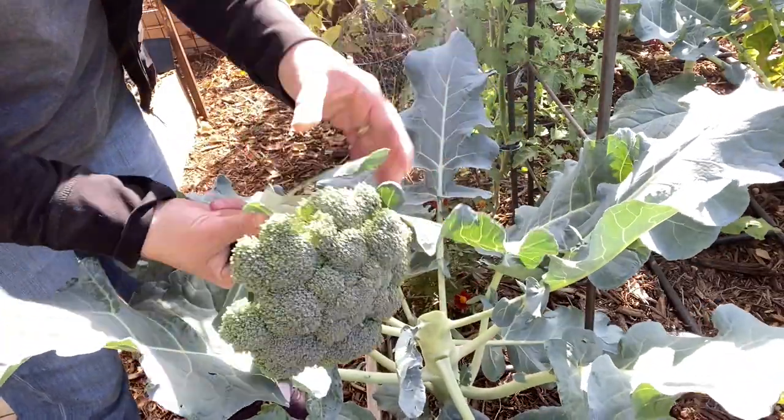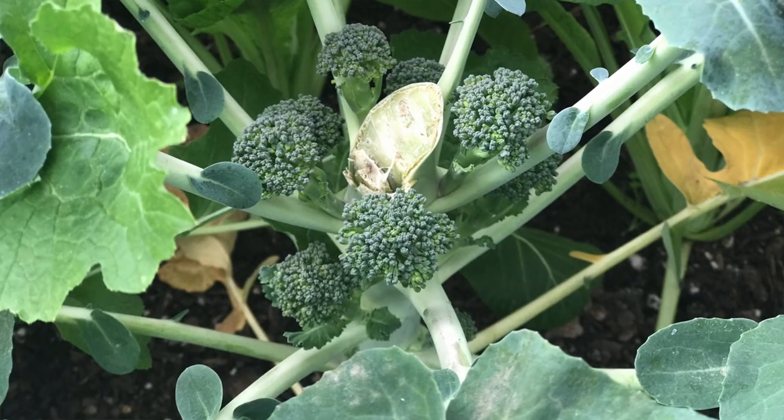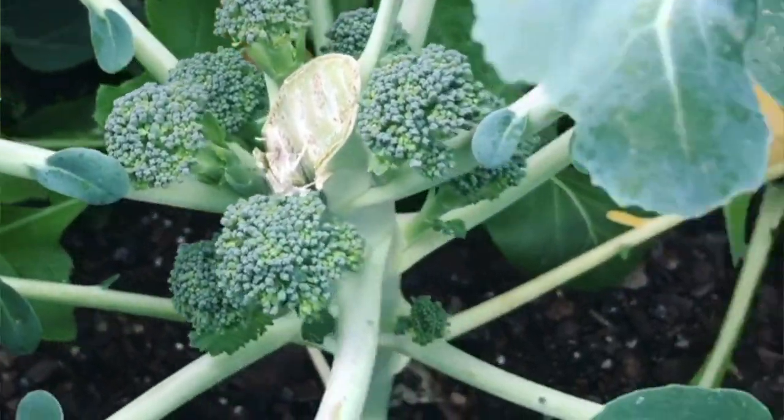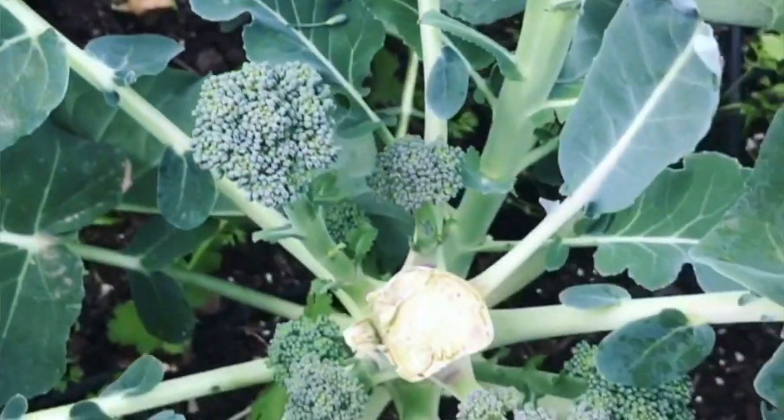Cutting the broccoli at an angle prevents water from pooling on the stem while allowing those side shoots to form. Once you harvest the main head, most varieties of broccoli will then form side shoots, and you often get several weeks of harvesting side shoots. Broccoli harvests are just beginning and we are enjoying every bit. Thank you so much for watching.